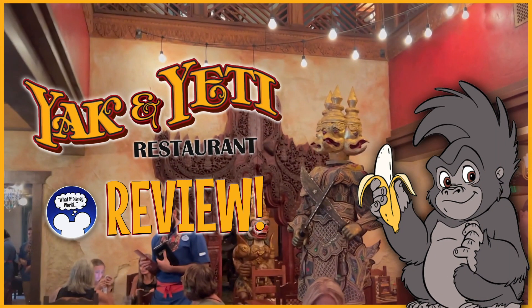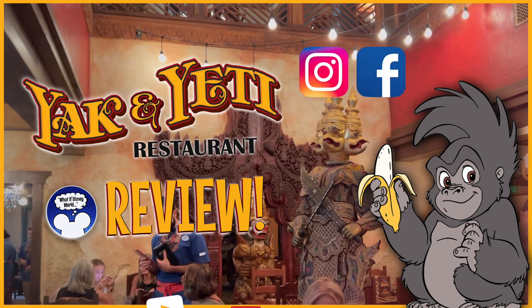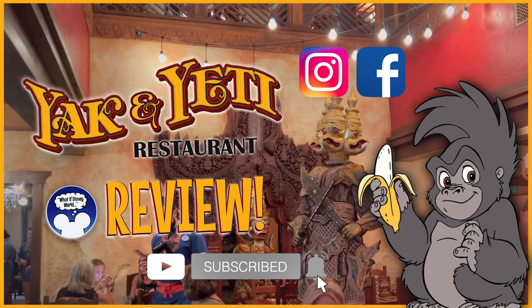So there you have our review. Have you ever been to Yak and Yeti? What was your experience like? Please let us know in the comments, and hit that like and subscribe button. Until next time, keep dreaming.